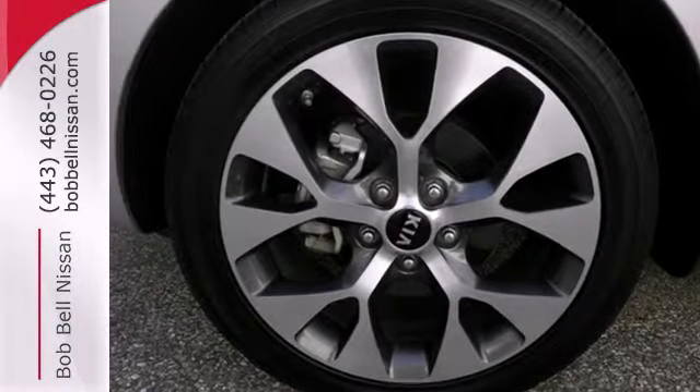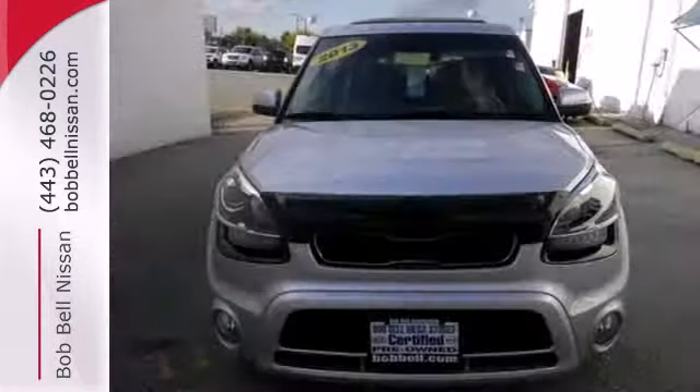Kia delivers crisp charisma and a nimble, ambitious feel. You'll need to get behind the wheel today.